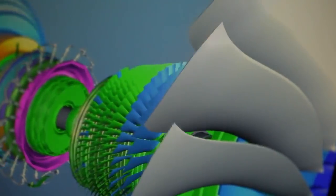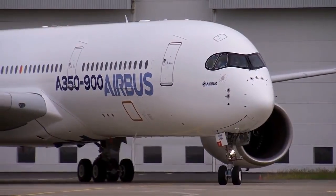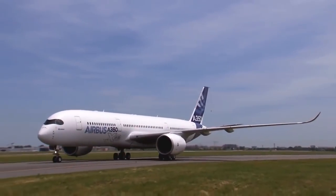We now have 47 aircraft in service across 9 different customers. Those engines have clocked up over 100 million miles flown with a dispatch reliability of 99.9%. It really is a flawless entry into service.